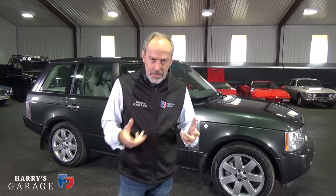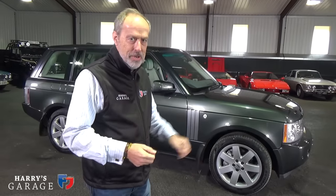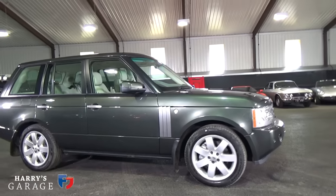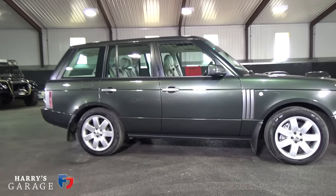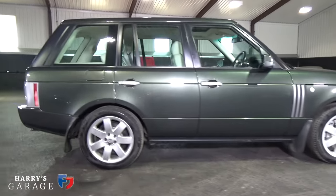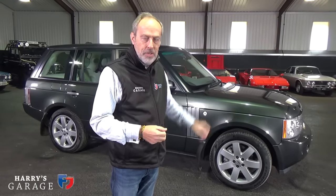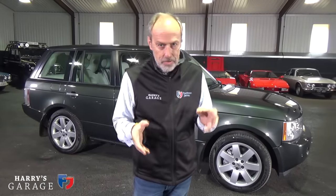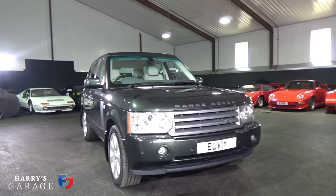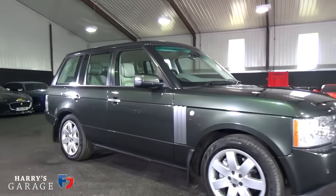Welcome to Harry's Garage. Today's car isn't my normal sort of sports car — it's the Range Rover, the family wagon. We've had Range Rovers since the late 80s and I've had eight of them in total including this one. This is a L322 Range Rover, which came out in 2002, and these are available from £7,000, which I think is remarkable value. I'm going to give you a tour with buying tips after running about 300,000 miles in these things.